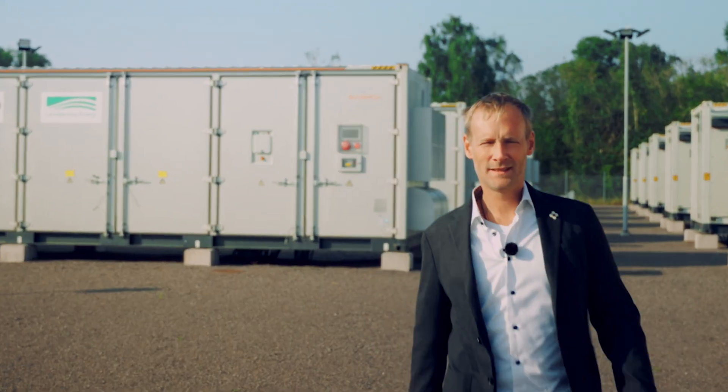The actual storage takes place in these containers. If required, they can supply up to 20 megawatts of electricity during one hour, or in other words, supply up to 4,000 households with electricity for one hour.